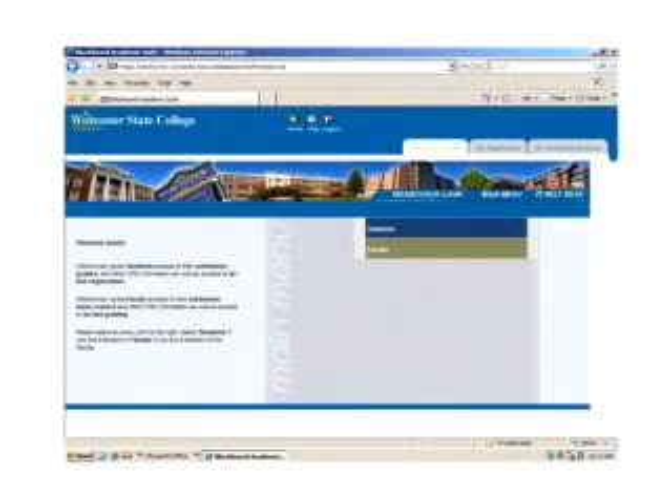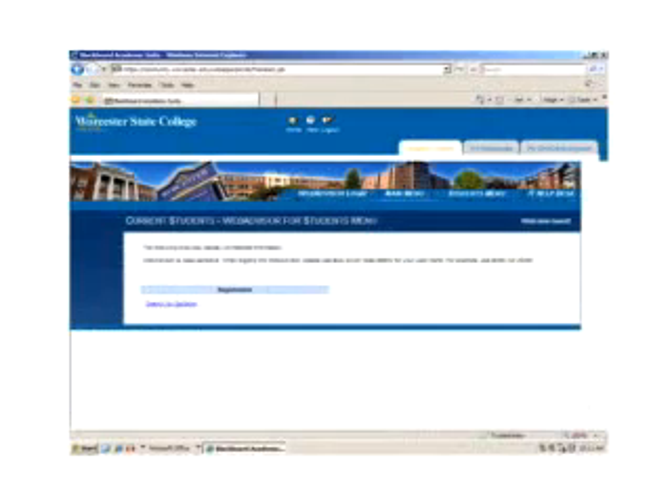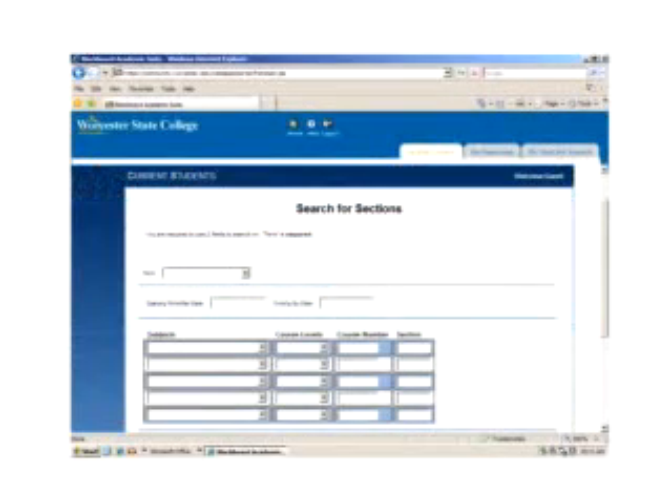The portal also allows you to access WebAdvisor, which is Worcester State College's online registration, schedule, and grading system. You can use it to look up courses, check your grades, and register for your classes. Remember, all this information is available to you online. Simply go to id.worcester.edu.